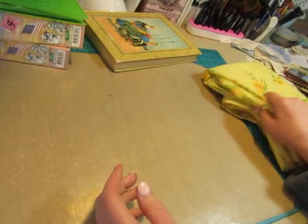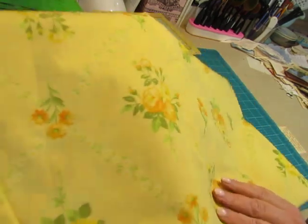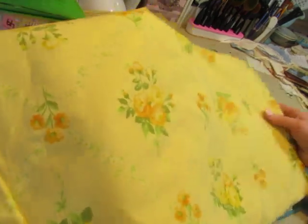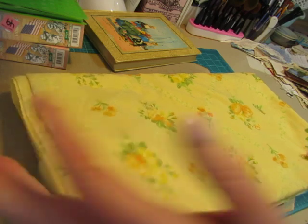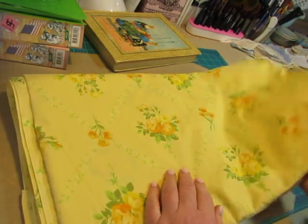The last thing I got was this sheet. I loved the color and I loved the flowers. It's pretty clean, but I'm going to wash it before I cut it up and do anything with it. I liked it, so I picked it up.